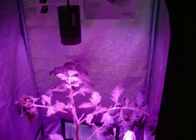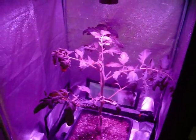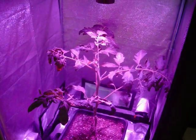We appreciate you coming by, checking out some videos, seeing what's out there, and looking for LEDs and Kessel lighting. Check back with us again and see how the progress goes with the tomato plant and the pineapple plant. Thanks for coming.